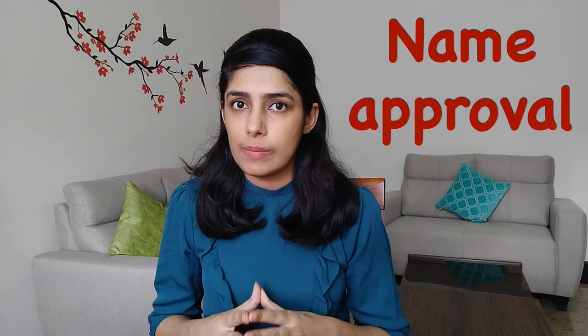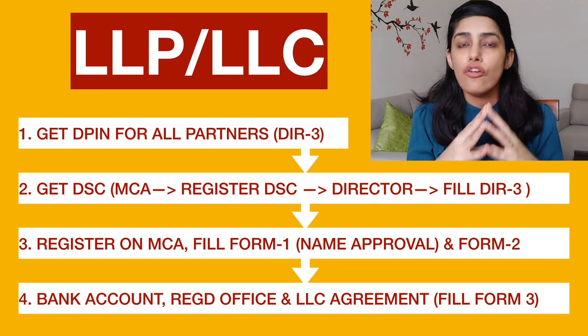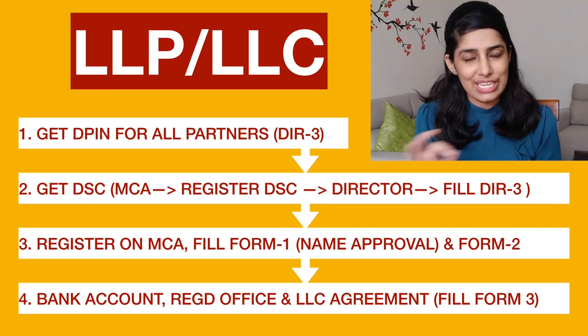Click on the director option and use all the details you obtained in DIR-3. Everything will be verified, and if the details match you can obtain your DSC. Once you have DIN or DSC, go to the MCA portal and simply register. After registering, apply for Name Approval using Form No. 1, and Incorporation using Form No. 2. Within 30 days, ensure you have your Limited Liability Partnership Agreement ready and submit it along with Form No. 3. That will ensure completion of your registration.